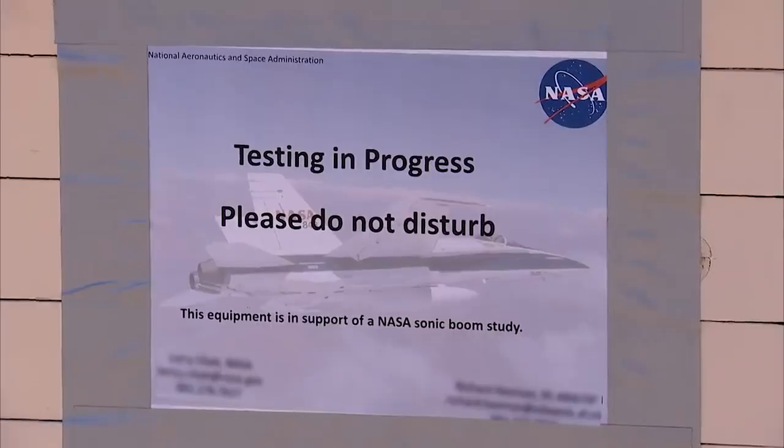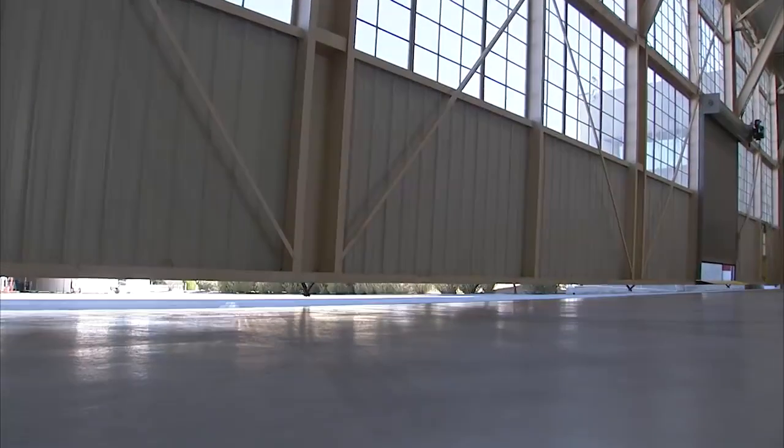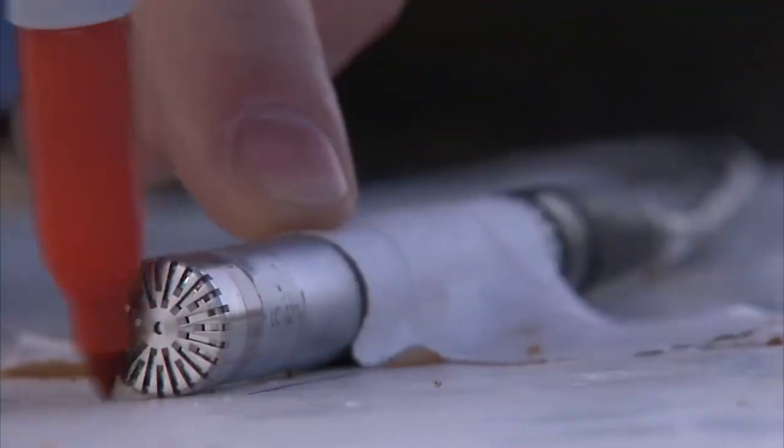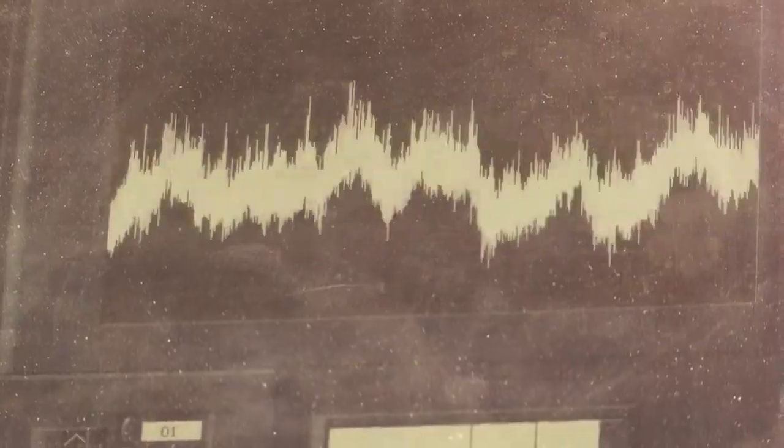Then we'll go into phase three, which is community response testing. That's when we actually take the airplane out across the country, go to different communities, and see how people respond to the noise we're generating.